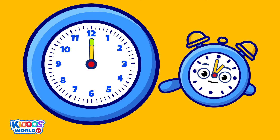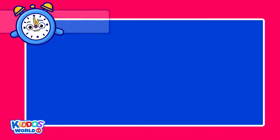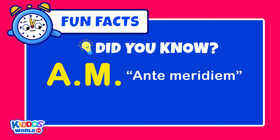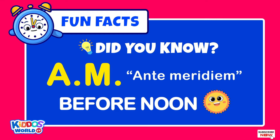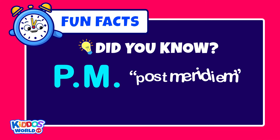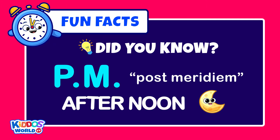It's the afternoon or a new day has begun. Here are some Kiddos fun facts! Did you know that AM is short for the Latin phrase ante-meridiem, which means before midday or before noon? Meanwhile, PM stands for the Latin phrase post-meridiem, which means afternoon or after midday.